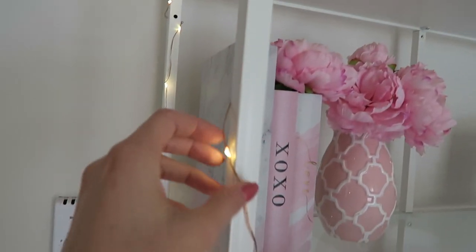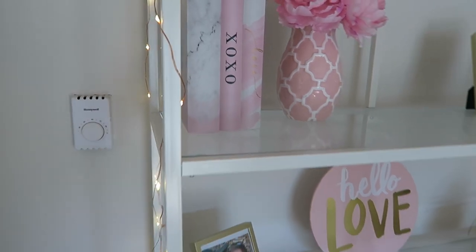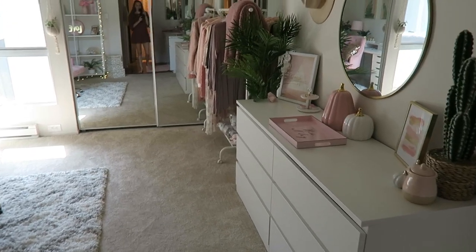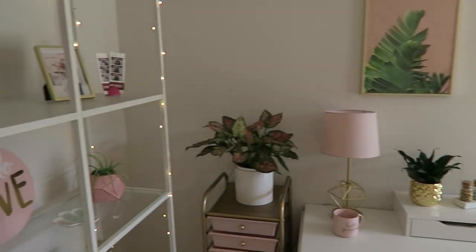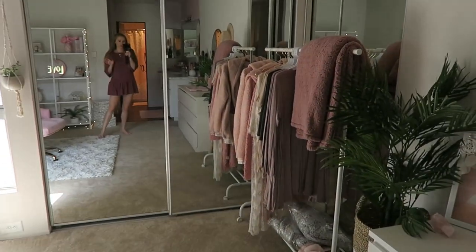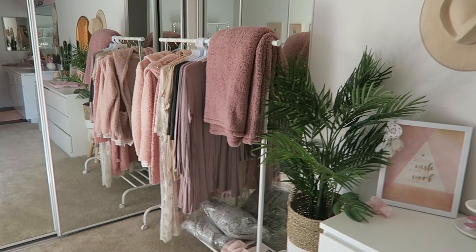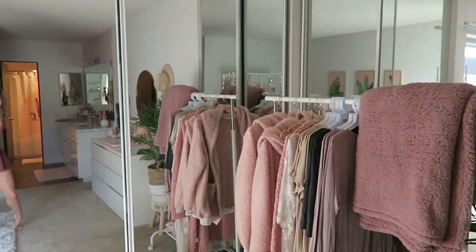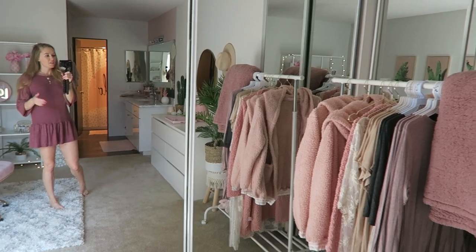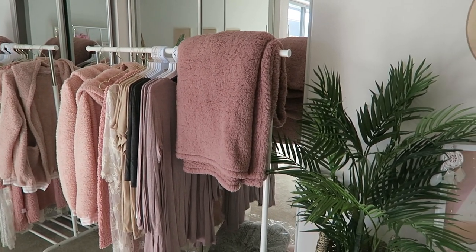I wrapped everything with these pretty fairy lights that are remote controlled. I'll walk this way to show you how spacious everything is. We live in an apartment complex, so it's amazing that we have this much storage space — that was one of the things I was looking for when we were deciding where to move, because I had so much inventory that needed to go in this office.